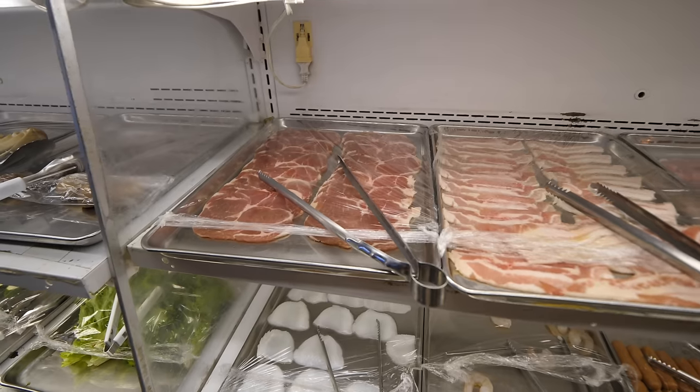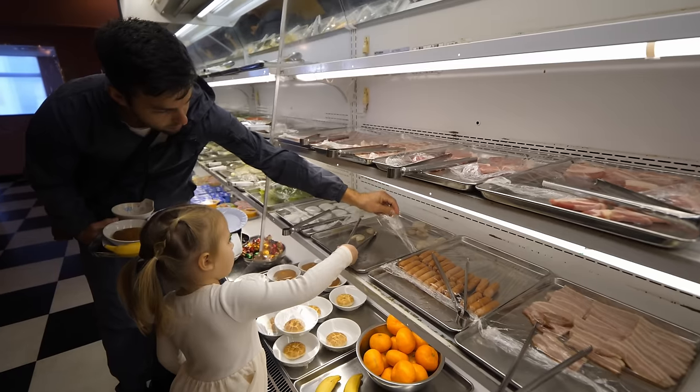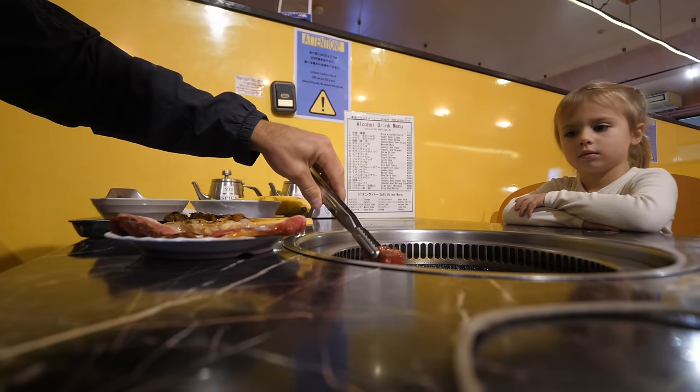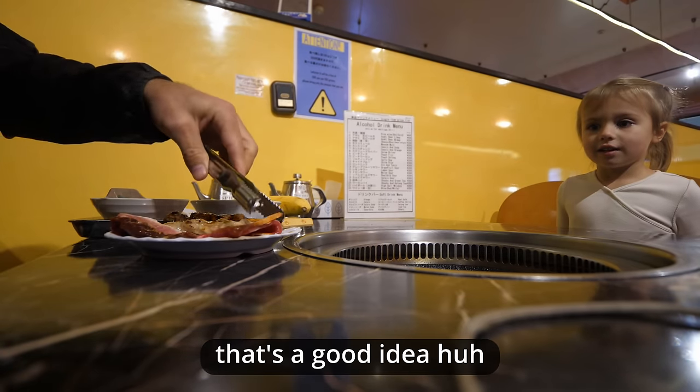Look they have shrimp, look they have some other bacon, some other cuts — I'm going to say that's pork or beef. Put it on the plate. Another chicken — that's a good idea.